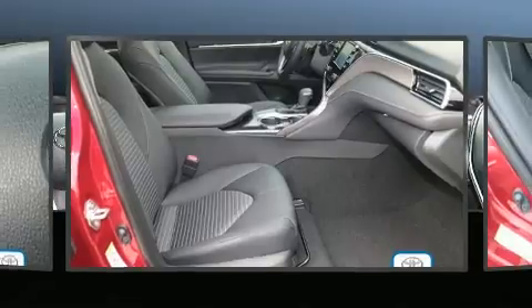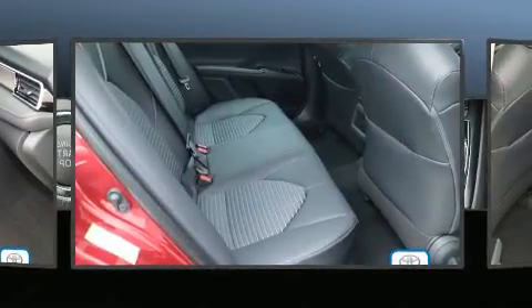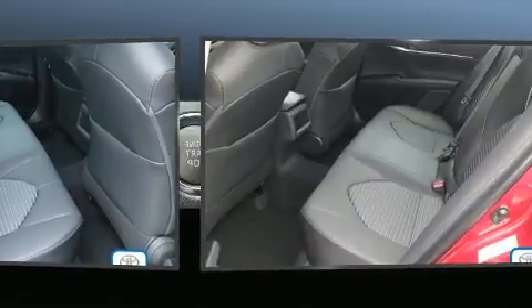All of the premium features expected of a Toyota are offered, including one-touch window functionality, power moonroof, remote keyless entry, and much more.